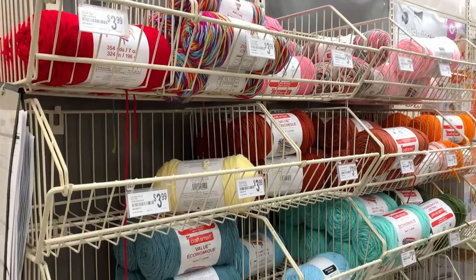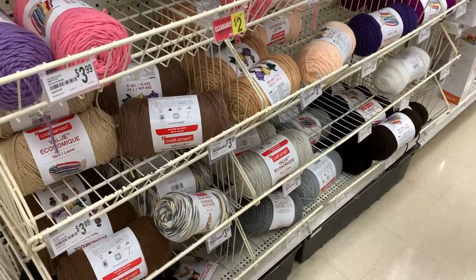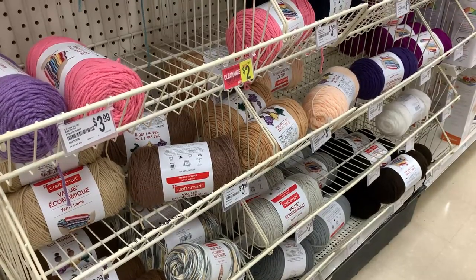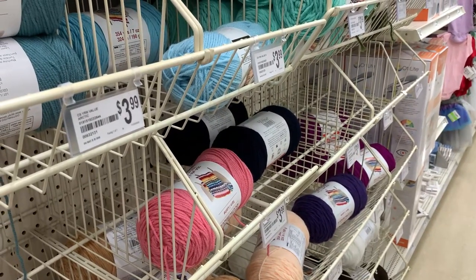On this wall I see affordable yarns priced from $3.99 — I think everything over here is $3.99. This has a clearance sticker for $2.00 but the spot is empty, so I'm not sure if anything got moved around. It's called the Craft Smart Value Yarn — I've never used it — but let me just show the colorways they have available.